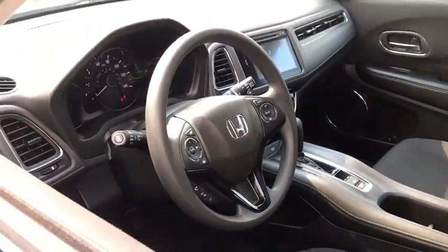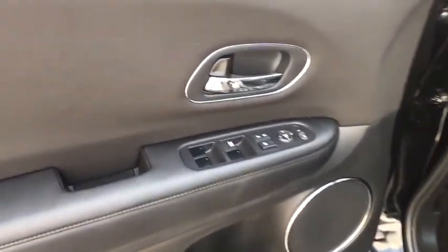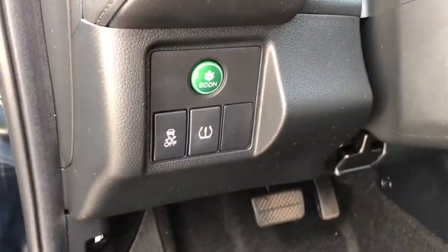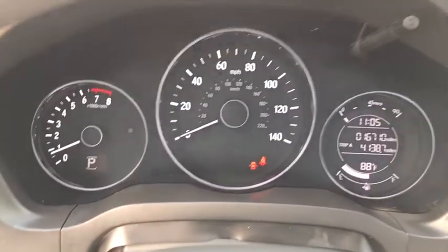This vehicle has less than 20,000 miles. Here are some of this vehicle's great options: backup camera, trip computer, fog lights, day and night rear view mirror, outside temperature gauge, automatic air conditioning, cloth seat trim.